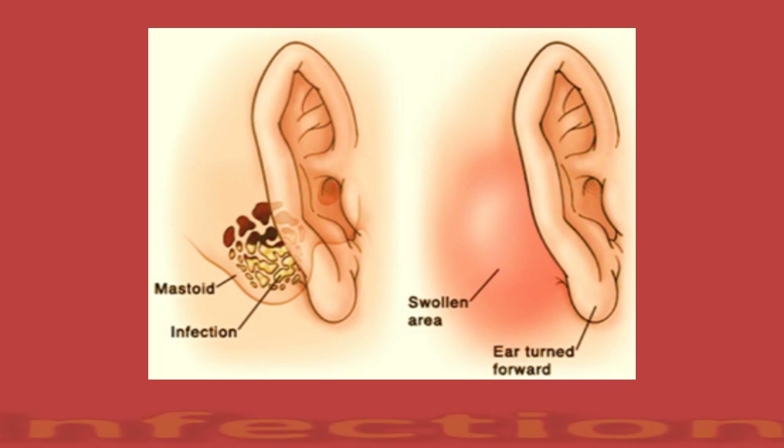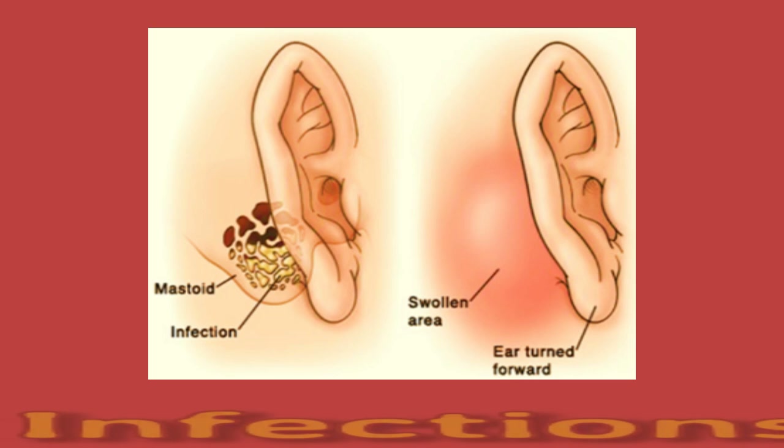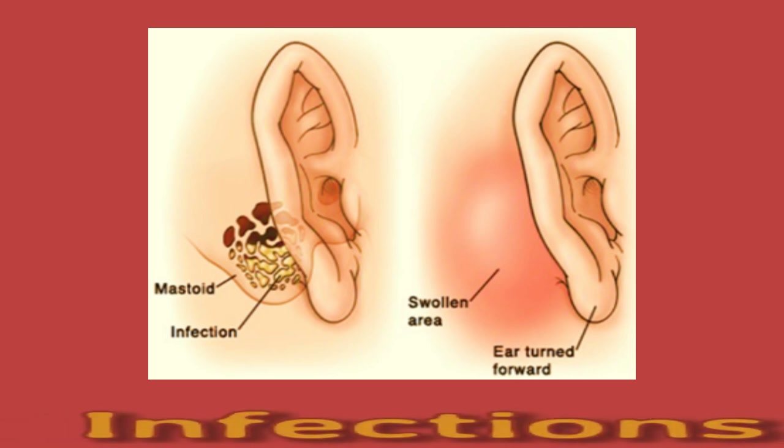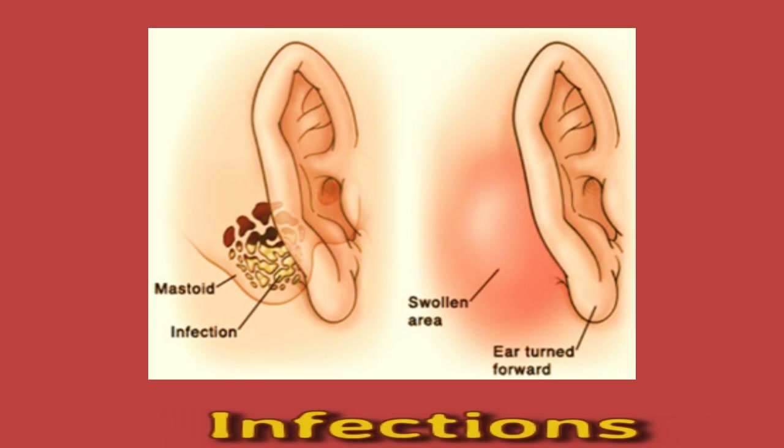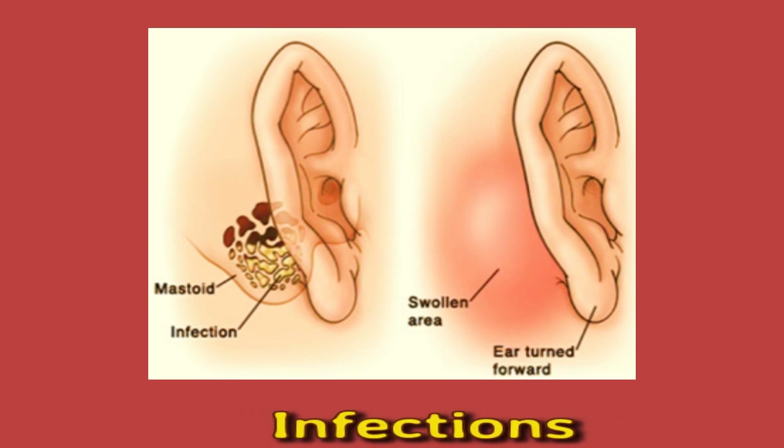Infections. The body reacts to infections by sending white blood cells to the affected area to combat the invading cells, which can lead to fluid buildup and swelling in the region. Otitis, or ear infection, can cause this. The part of the skull bone behind the ear is the mastoid. If bacteria infect this area of the skull, they might cause a condition called mastoiditis. The infection takes place in the air spaces of the bone, which has a honeycomb-like structure. Mastoiditis is more common in children than adults. It is a serious infection that needs medical attention, and the swelling behind the ear will be tender and red.